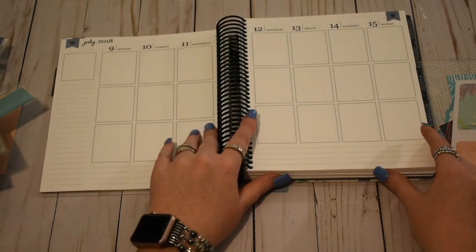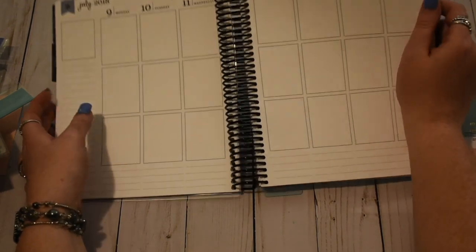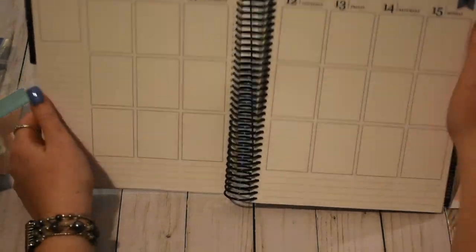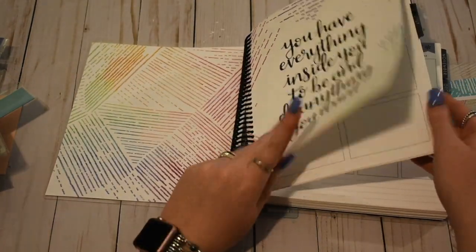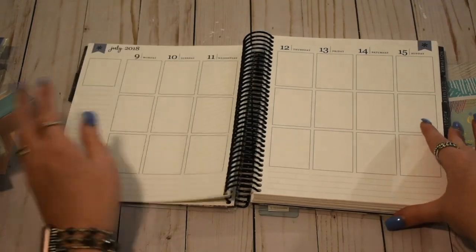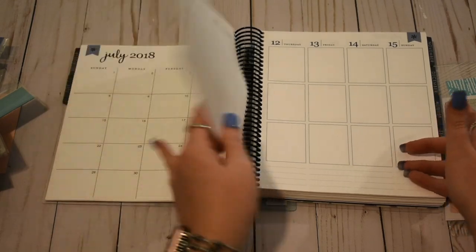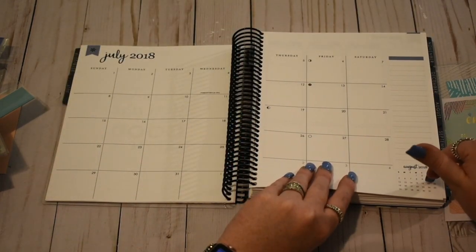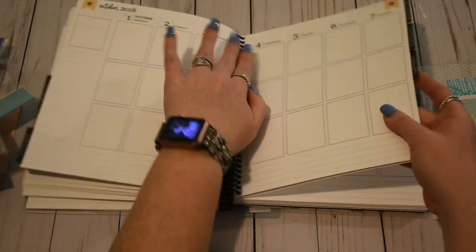So not much really changed with the vertical planners. I do know that this little asterisk is black and it used to be white, I believe. And then of course you have the Woven Wonders thing dispersed throughout, which is different. One new thing — the small little month at a glance, the next month at a glance calendar down here is new. And then none of this is new.